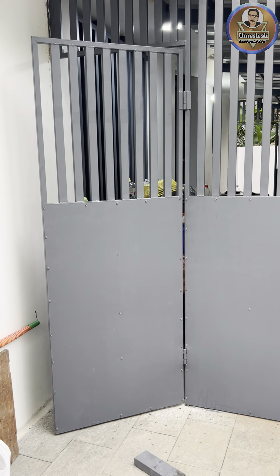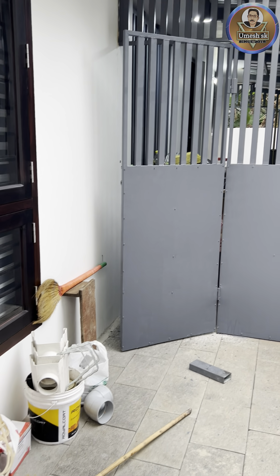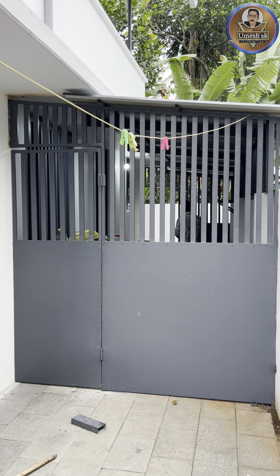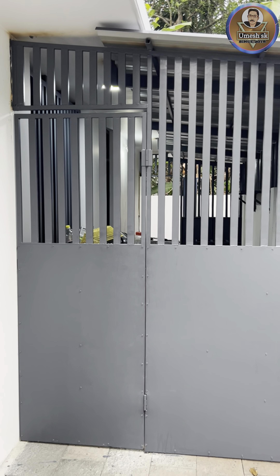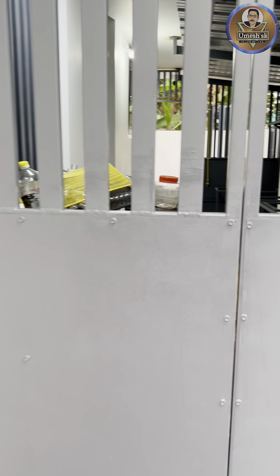The sheet is a GI sheet. The hinges are set.